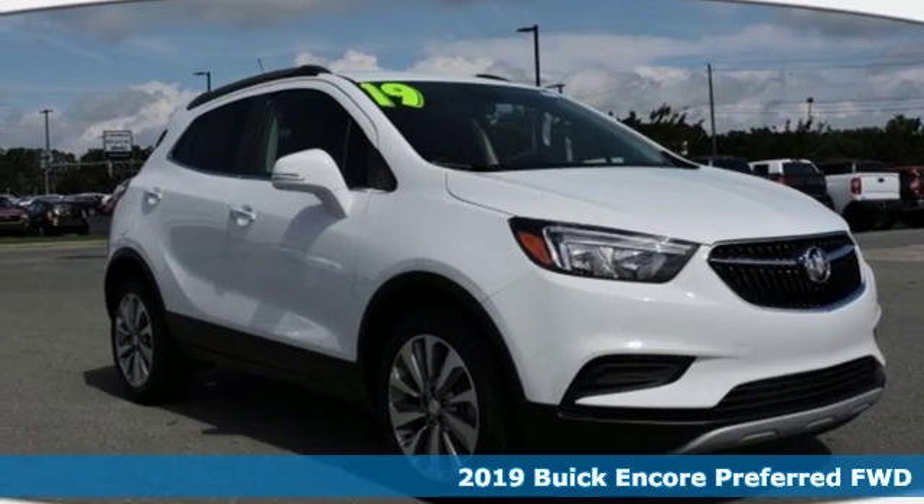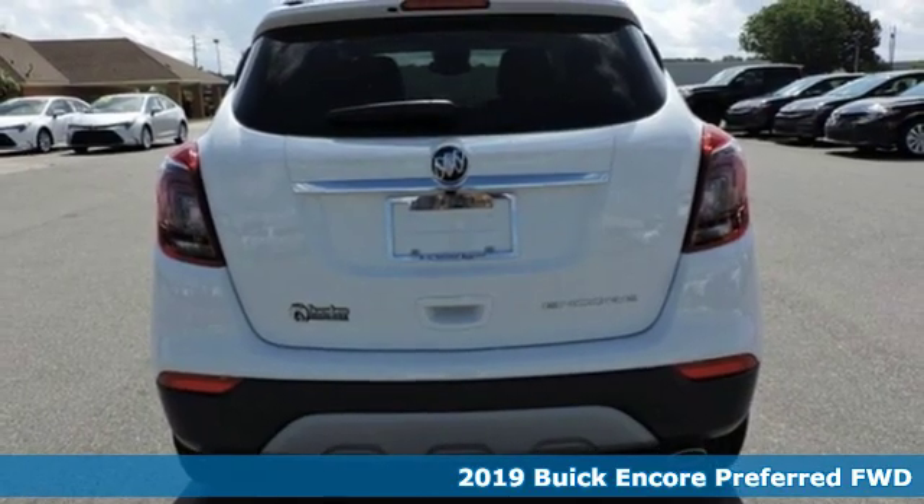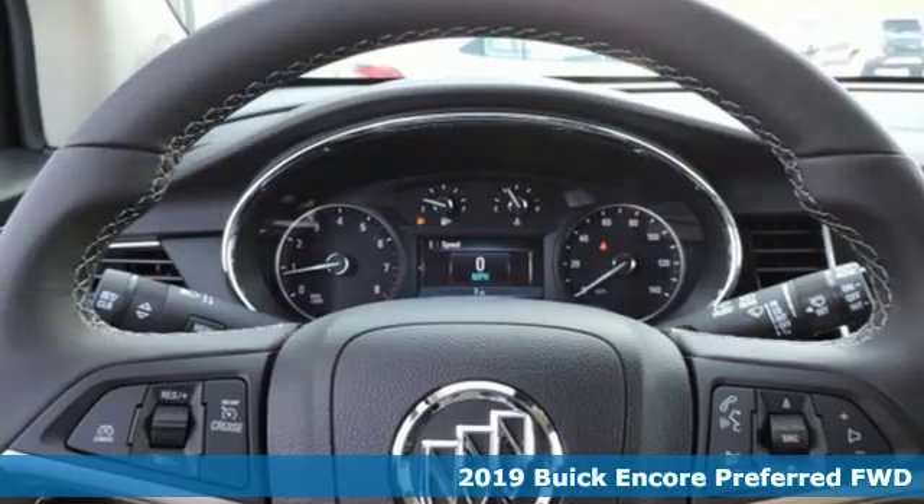It's a new 2019 Buick Encore. Experience a different kind of luxury with Buick, and it comes with all the amenities you need.